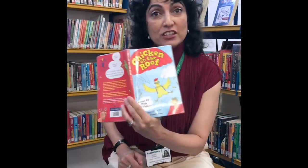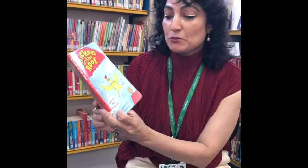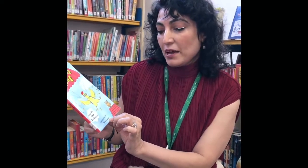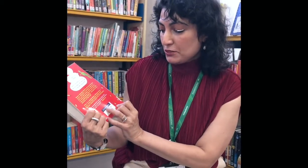Before you go, I just want to read you something. It's a poem from a book that I quite like. It's called Chicken on the Roof, and it's poems by a fellow called Matt Goodfellow, illustrated by Hannah Asen, and it's published by Otter Barry.